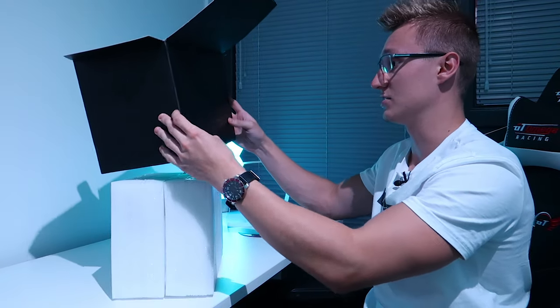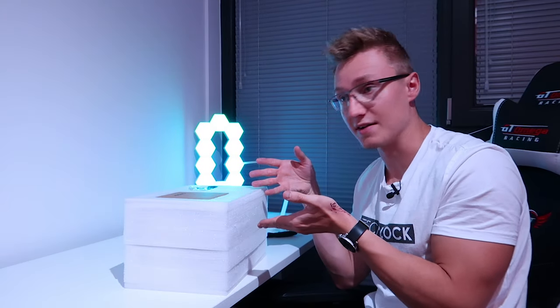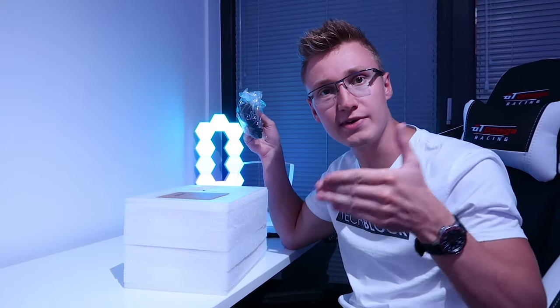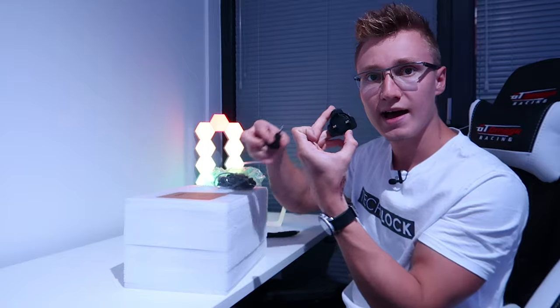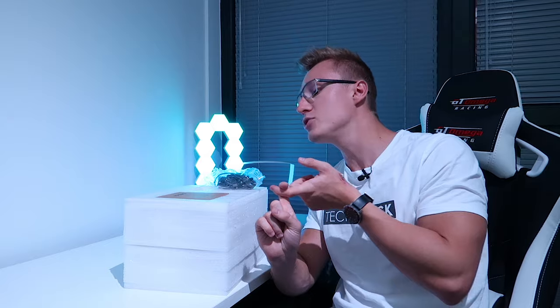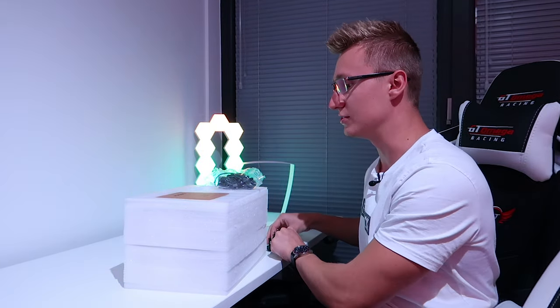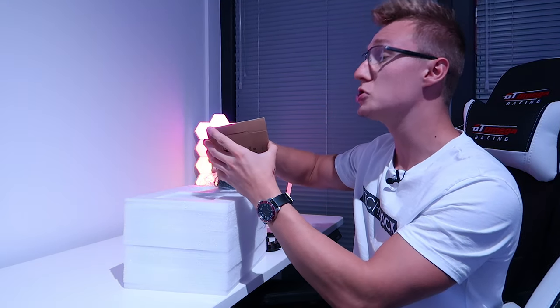Anyway, it has come very well packaged. There's no way in hell that this arrived damaged. It's packaged very well. The model we have here today is the UK/EU version, so we have the power supply here with two adapters — UK and EU. This is of course also available in Canada and the USA, and if you buy it there you'll get your normal adapters. We've also got a user manual.